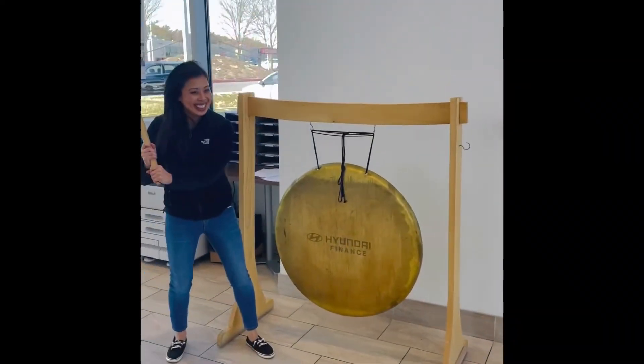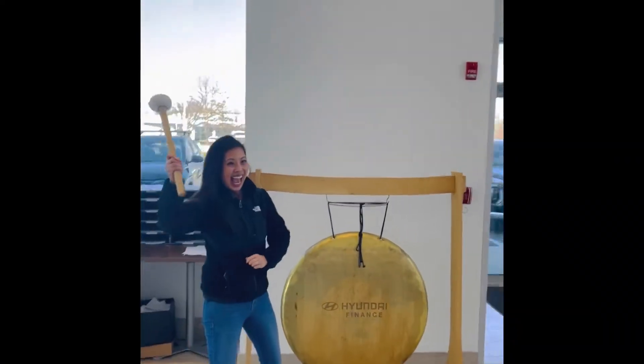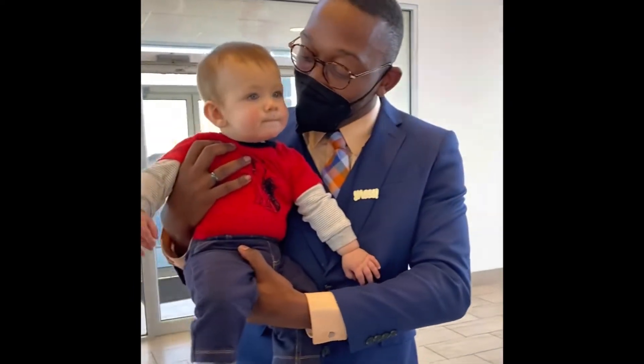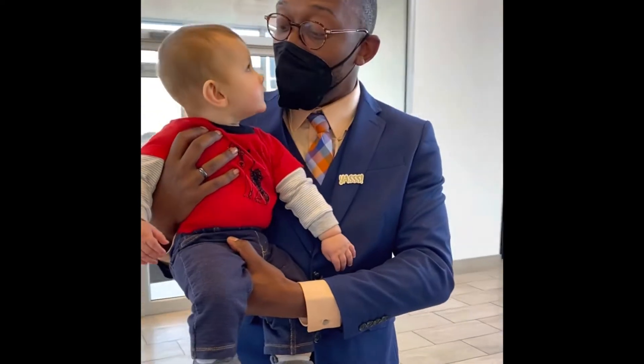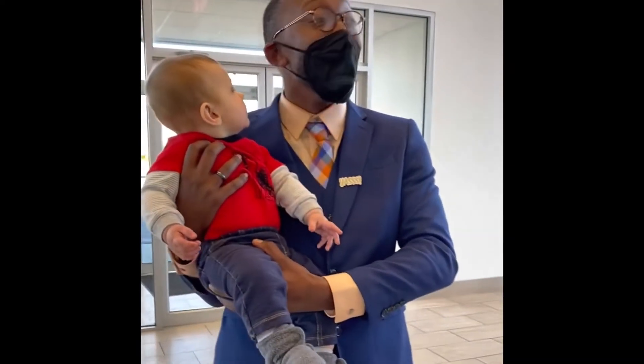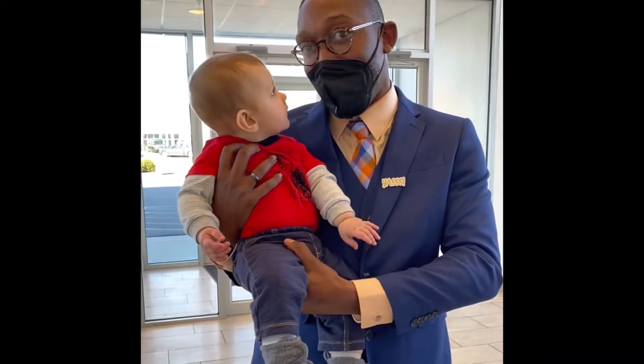Congratulations to my girl Julie. Congratulations to this handsome young man — I didn't know babies could have a 900 credit score, but he's a proud owner of a Santa Cruz.